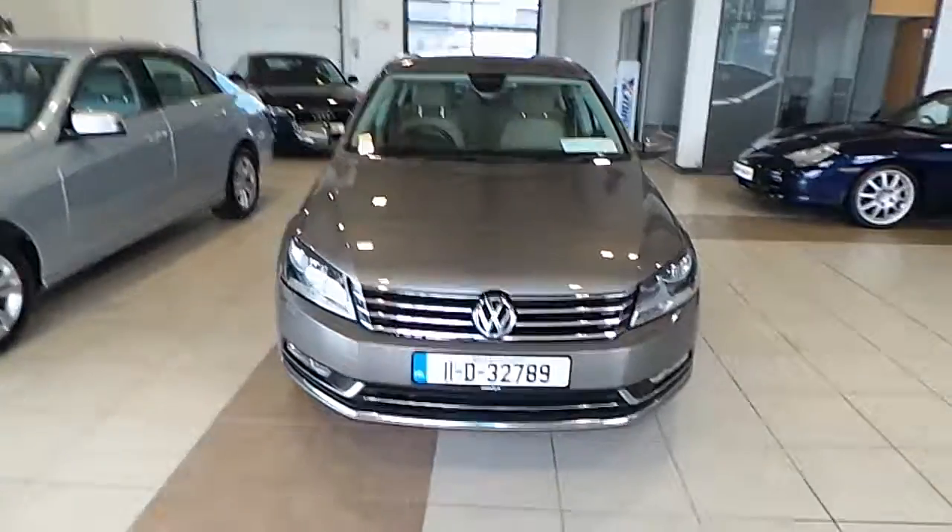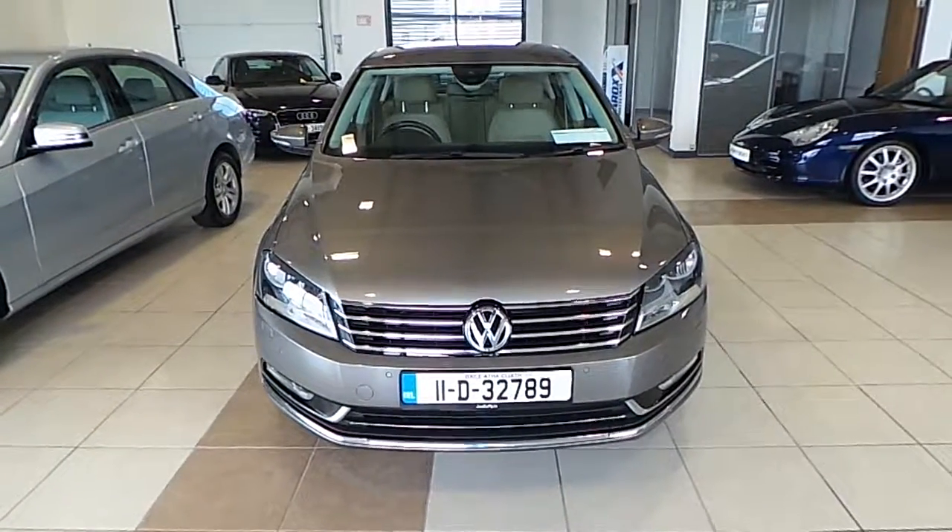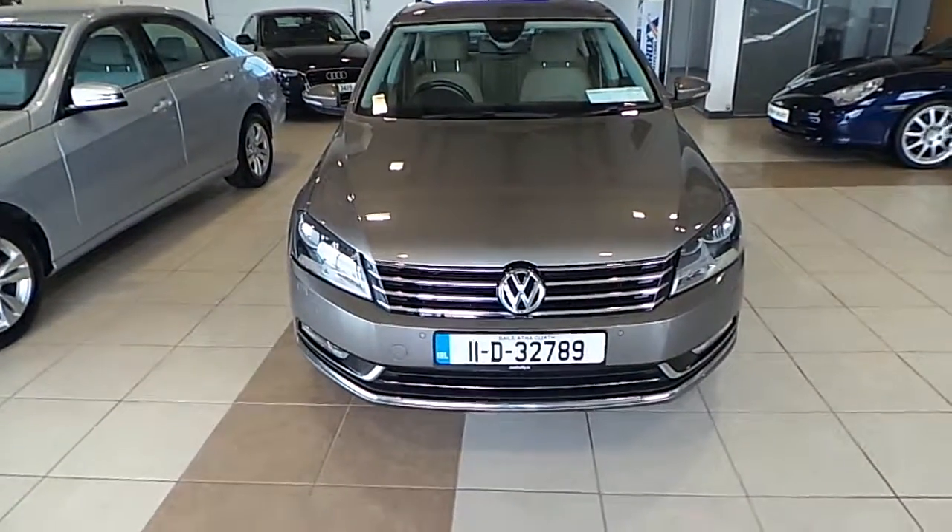If you require any more information regarding the 2011 Volkswagen Passat, please do not hesitate to contact our sales team. Thank you.